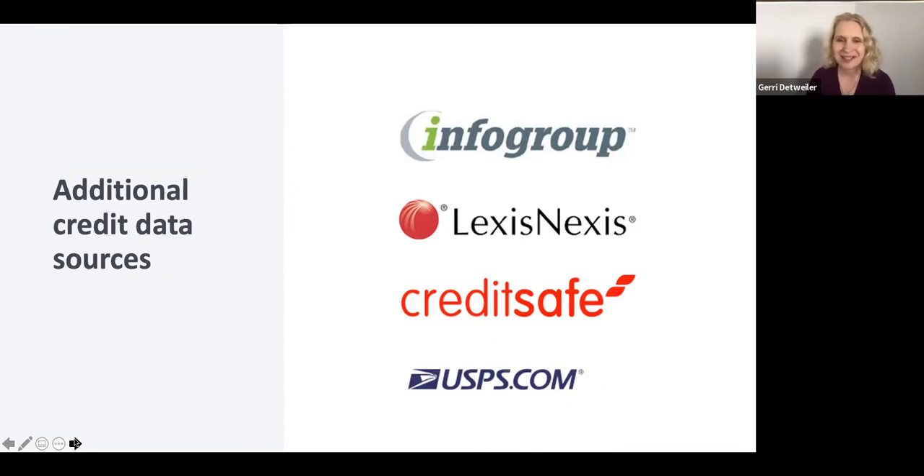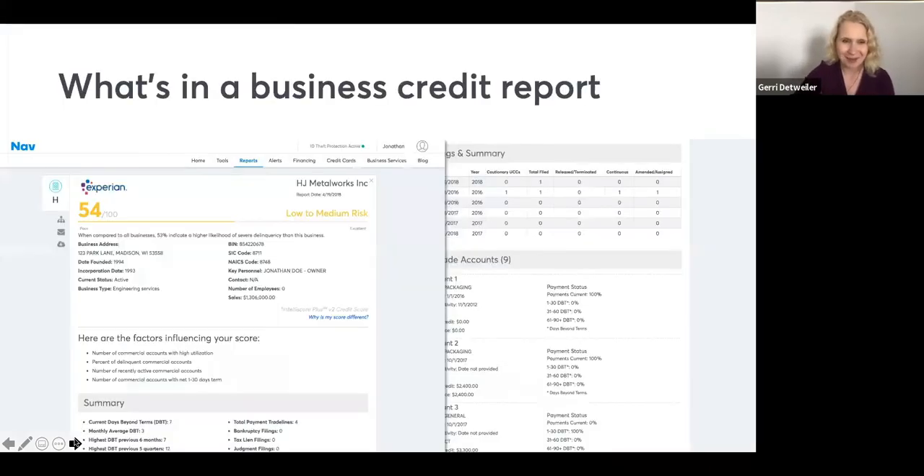Going back to the USPS example: at a conference, the CEO of a major lender said they can tell more about a customer by linking to their shipping account and seeing how many boxes they're shipping, what size, how frequently, and which zip codes. That's another source of data that may not be top of mind for you but could potentially be used by a lender, so just keep that in mind.